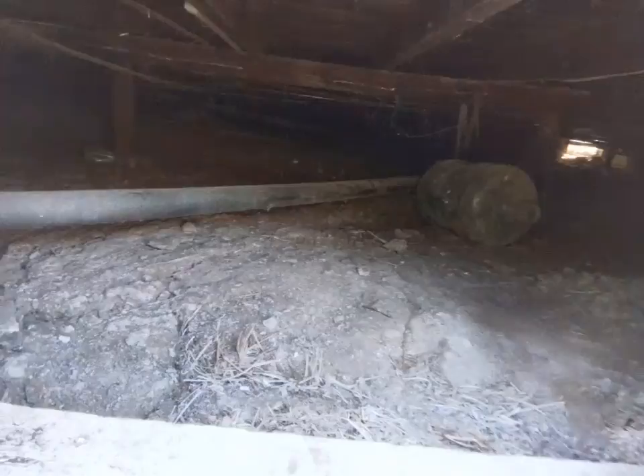You guys want to go check out the basement — well, the crawl space? Who wants to go in? This is not a horror movie. Come on, let's do it.